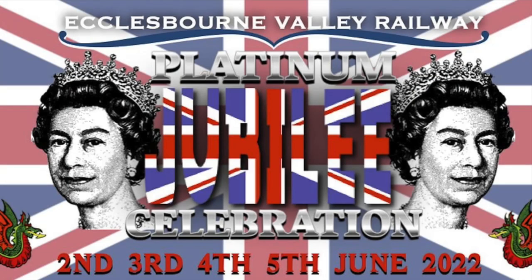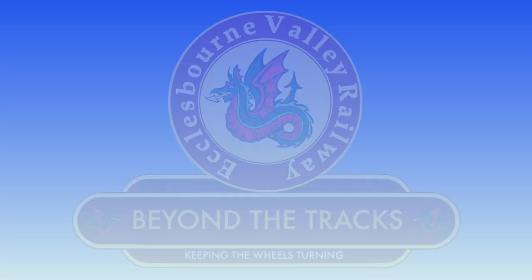Next time, we prepare to celebrate the Queen's Platinum Jubilee. So join us then as we go Beyond the Tracks.